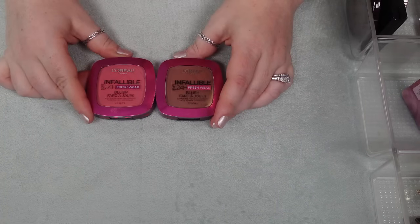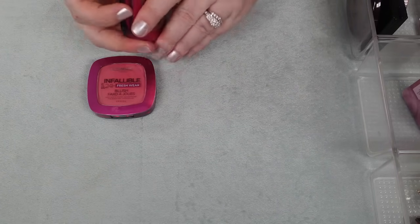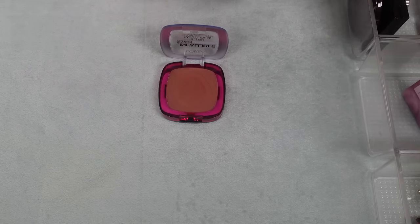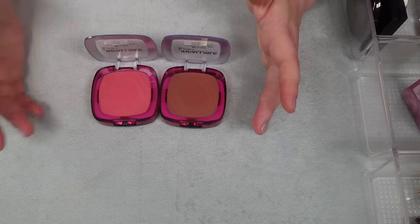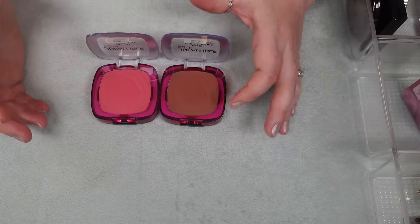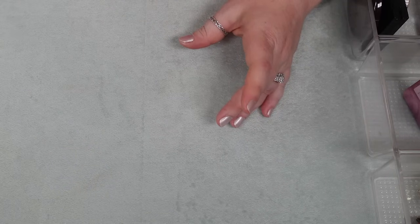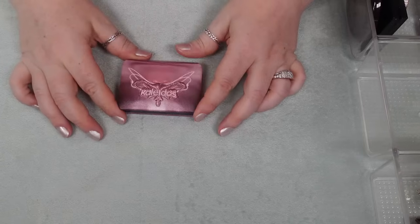I have two of the L'Oreal Infallible Fresh Wear Blushes. I recently picked one up because I wanted to try a different shade, but of the five shades they have, they're all pretty vibrant and maybe even a little bit deep. I thought maybe I could get a mauve shade, but the Fearless Coral one is my favorite. The other one in Daring Rosewood just doesn't look terribly good on my skin tone — it's a little bit too deep for me — so I'm keeping Fearless Coral and getting rid of Daring Rosewood.